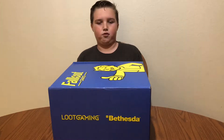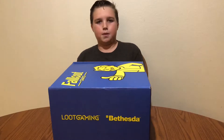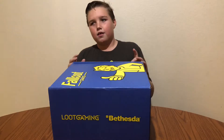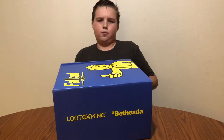Hey everybody, it's Trevor, and it is January 5th, 2018. And with me right now, I have the Fallout Loot Crate for December 2017. They had a little problem with the delivery, so it came here a couple days late.